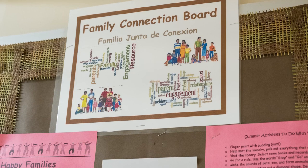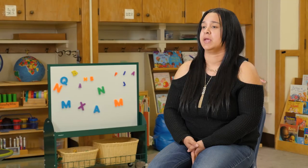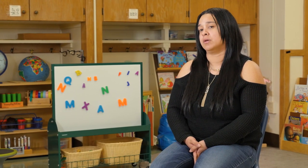We have an open door policy, so families can come in any time and interact. They're free to come in and they know that communication is always there. I do a newsletter every month that lets them know what unit we just finished up, what unit we are getting ready to start, and I give a brief description. I also let them know what type of literacy skills they'll be getting from each unit.